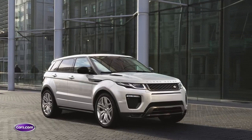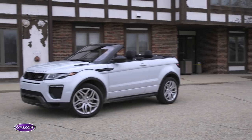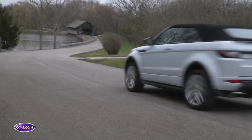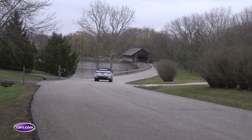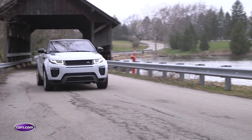The Evoque starts around $43,000, but the least expensive convertible version is around $10,000 more, and this HSE Dynamic trim level is nearly $60,000 before you add any options. While that might seem like an eye-popping figure for a small convertible, it's only about $5,000 more than all-wheel-drive versions of the 430i and C300 convertibles. But if you want to turn heads, there's no question this is the one to get.